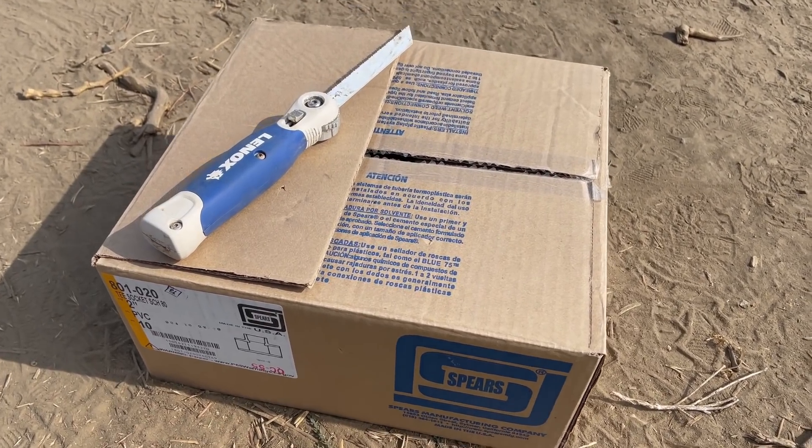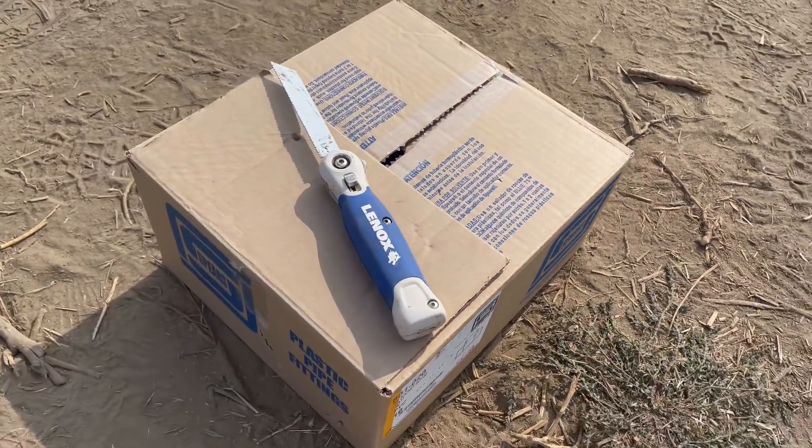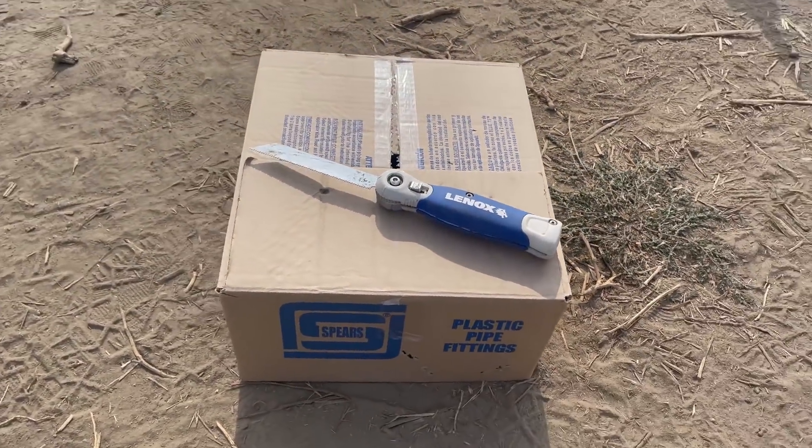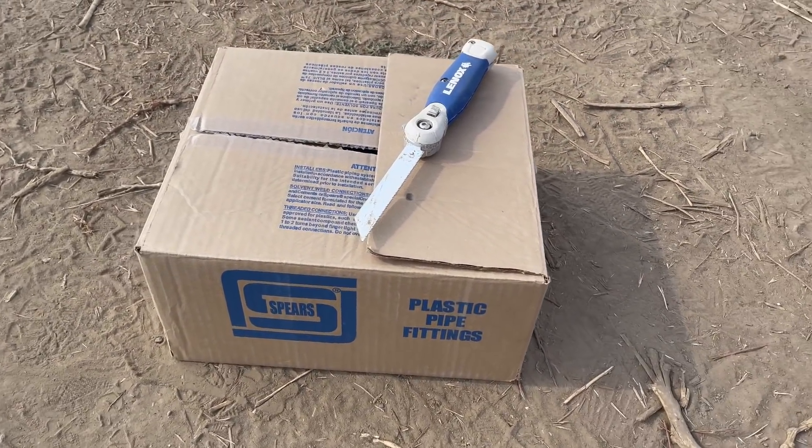So can anyone guess what I have in this box right here? Take a wild guess. Whatever it is, it's upset.